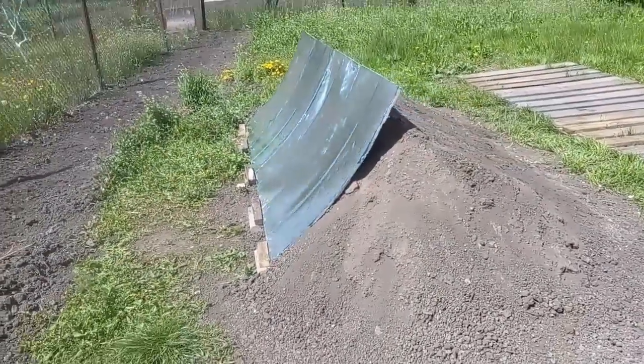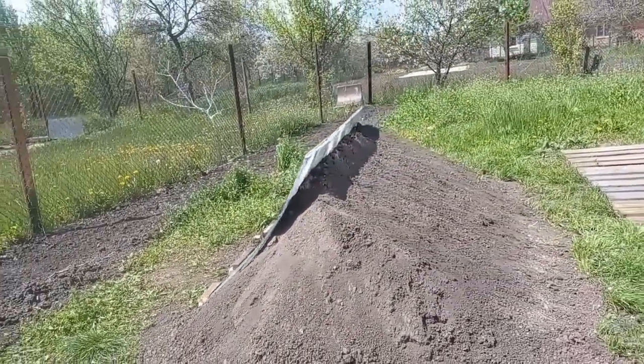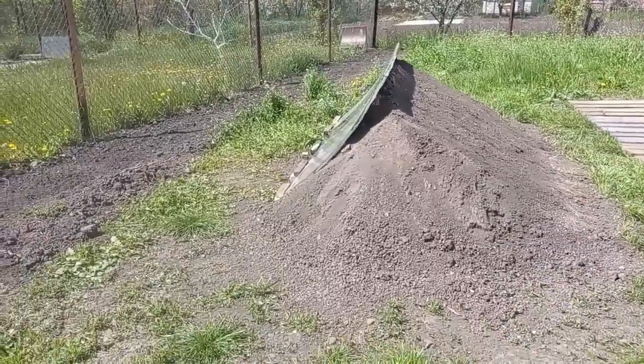The second innovation is this cheap berm, which is made from the surrounding soil, and now I will try to prove to you the expediency of these two innovations.